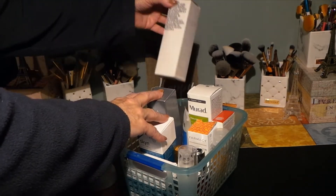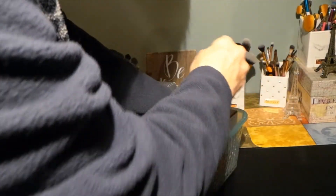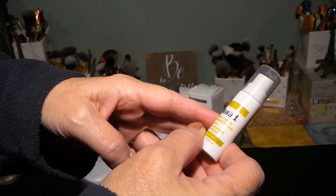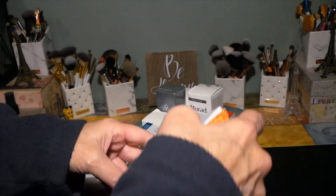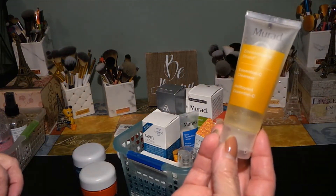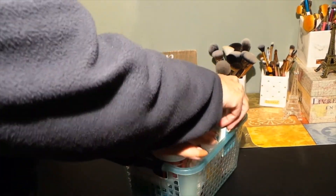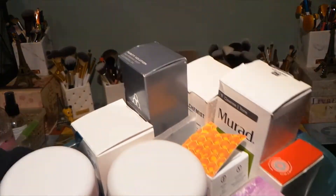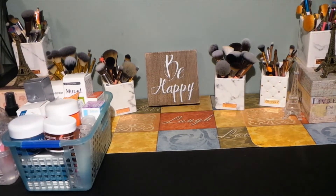I also have a Grown Alchemist facial exfoliant, Murad Skin Protecting Lotion, Murad Retinol Youth Renewal Serum — just a tiny pump needed — Farmacy Honeymoon Glow night serum, Murad Essential Seed Cleanser, and a Dermalect T-Zone hydrating toner. I keep everything right here in this basket so when I need skincare I can pull it off the shelf, have everything I need, do my routine, and put it all away.